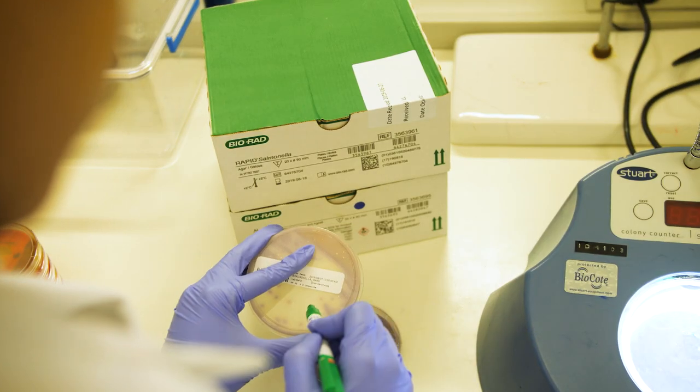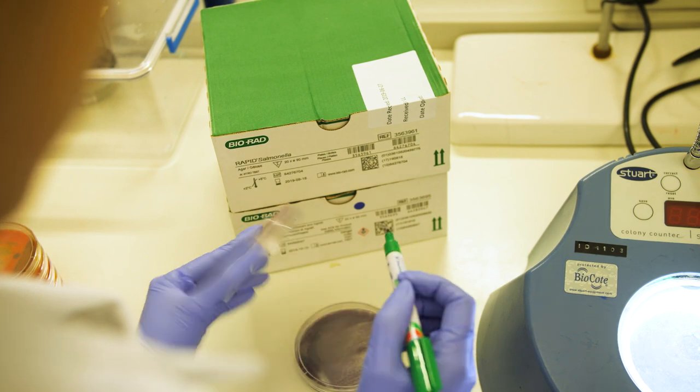The benefits of using chromogenic media from Bio-RAG assist with training of new staff and identification of typical colonies. It's much easier than with traditional methods or other methods used.